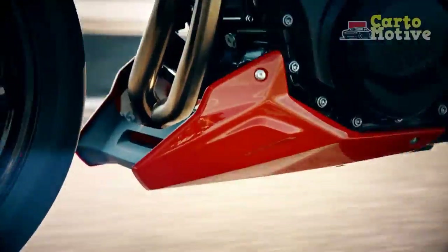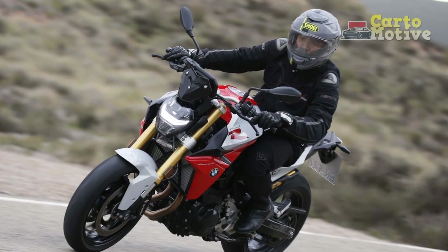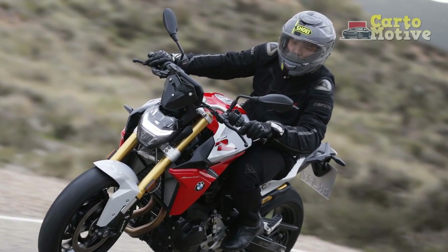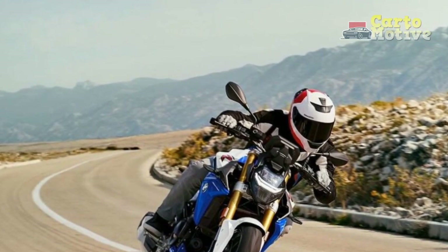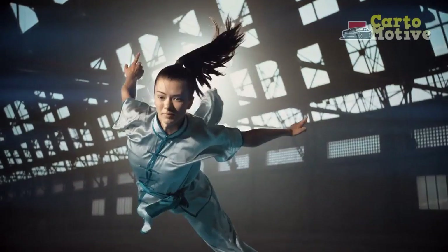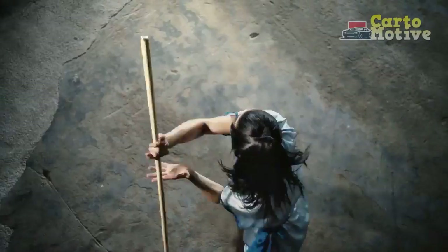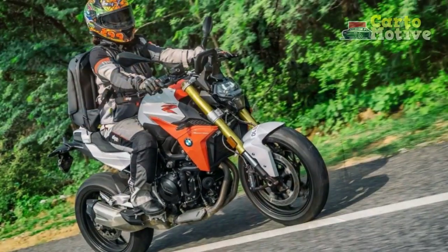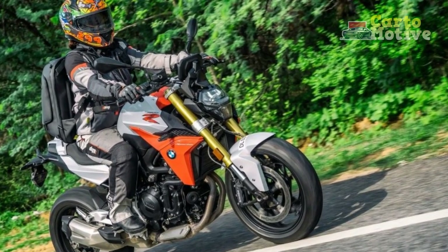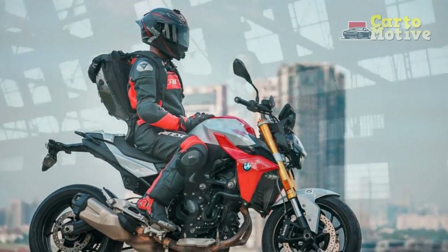Technology: BMW has always been at the forefront of motorcycle technology, and the F900R is no exception. It comes equipped with a full-color TFT display that provides riders with essential information at a glance. The display is also compatible with the BMW Motorrad Connectivity App, which allows for smartphone integration, turn-by-turn navigation, and music control. Safety features on the F900R include ABS Pro, stability control, and traction control. These systems work seamlessly to enhance rider safety, providing peace of mind even in challenging road conditions. Additionally, the optional Quickshifter Pro allows for smooth, clutchless upshifts and downshifts, enhancing both convenience and riding pleasure.